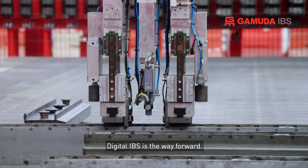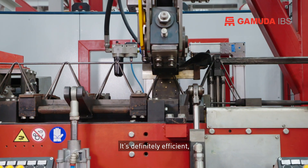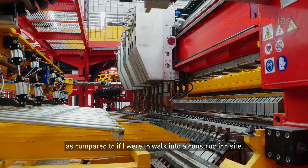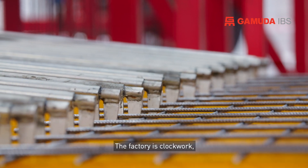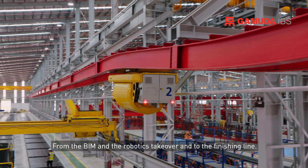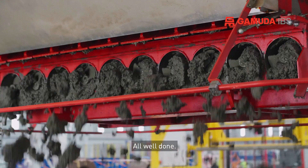Digital IBS is a way forward. The benefits are really there. It's definitely efficient. It's a cleaner environment. You have cut down a lot of manpower as compared to if I were to walk into a construction site. The factory is clockwork, precise. It's all machines working, from the BIM and the robotics takeover to the finishing line. All well done.